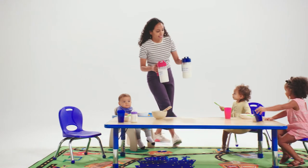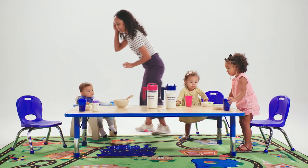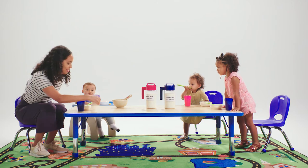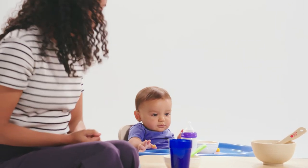Today we're going to share some ways to introduce whole milk to one-year-olds and low-fat and fat-free milk to two-year-olds in the Child and Adult Care Food Program, also known as the CACFP. The CACFP meal pattern for one- and two-year-olds requires different types of milk for children based on their age. The meal pattern also allows time for children to get used to milk with different amounts of fat.